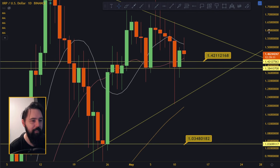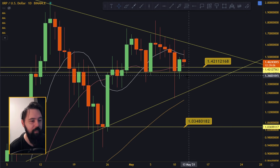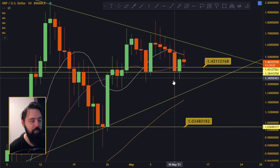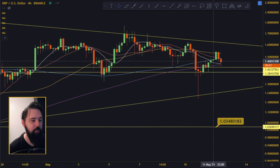We are not out of the dump yet. The 1.38 line just below is actually holding nicely, so as long as we are not falling below that, all good. Let's see what's happening on the four-hourly chart.